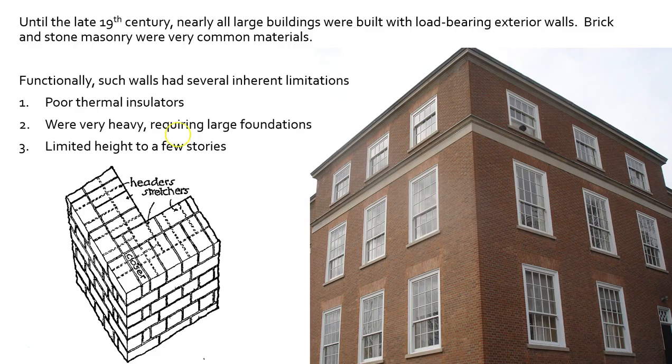Up until the late 19th century, many large buildings were traditionally built with load-bearing exterior masonry walls. Brick, stone — very common from colonial times here in Philadelphia. And interestingly, there's a very interesting progression from these large, thick masonry walls all the way up to the modern-day curtain walls used in skyscrapers. If you study the history of structural engineering, it's a very fascinating story.